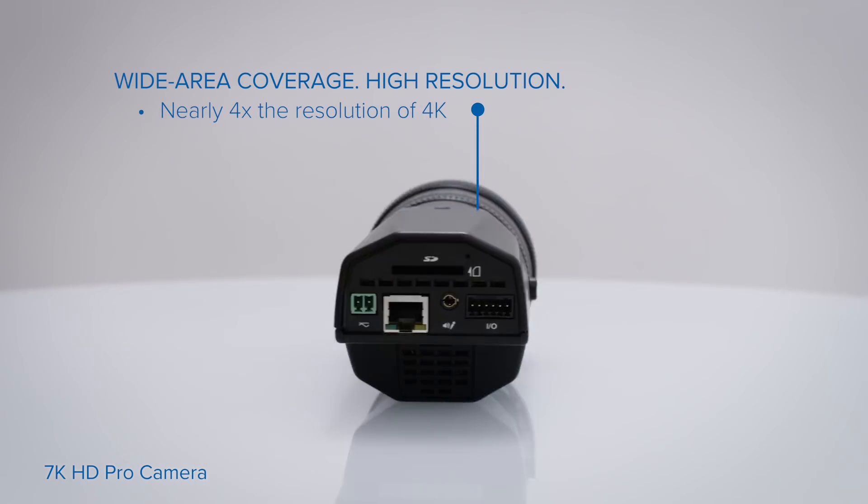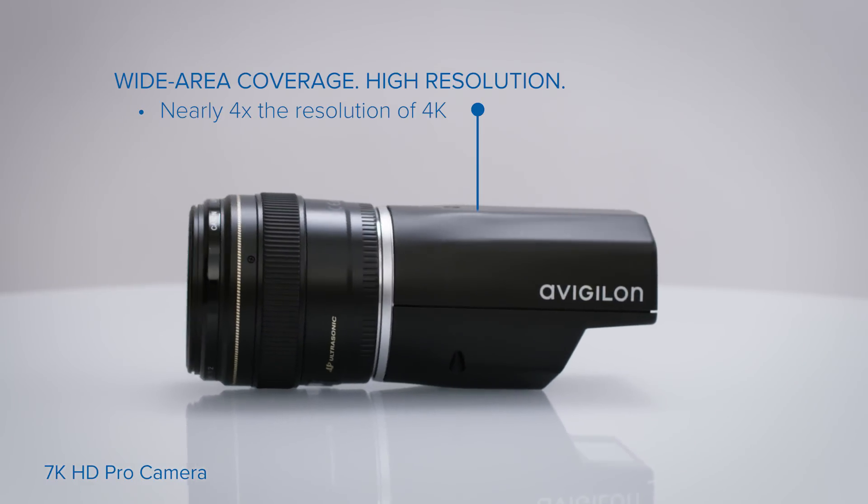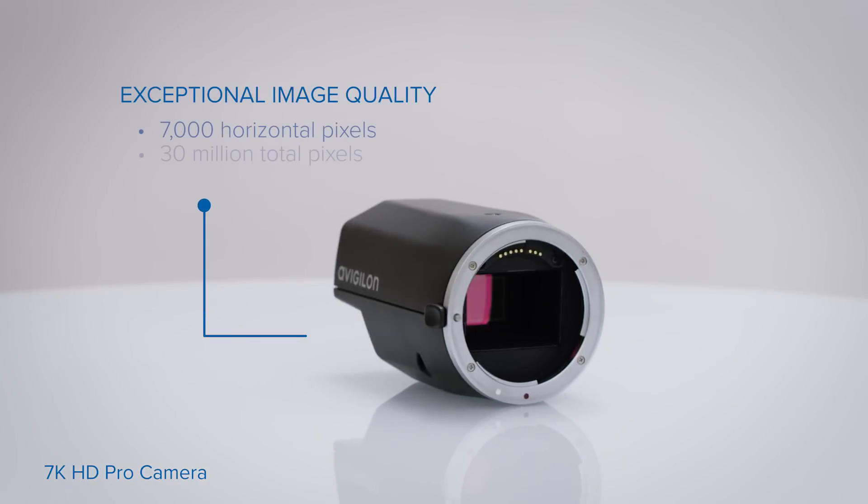At nearly four times the resolution of 4K video, it delivers clear images for both wide views and close-up evidentiary details, like license plates and face identification.